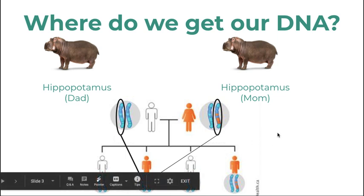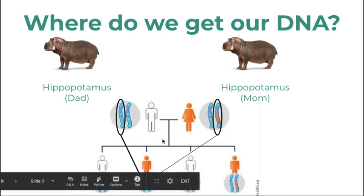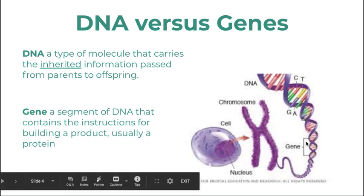That way the new baby — a hippopotamus in this case — would have a complete set, half from the dad and half from the mom, and there's a lot of variation that happens right there. DNA is the molecule that carries the inherited information, and a gene, as shown here, is just a segment that codes for a protein.